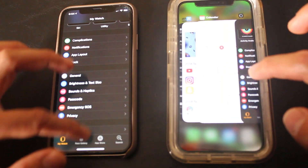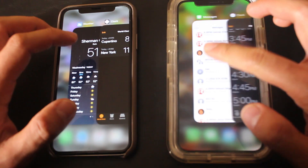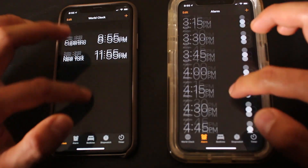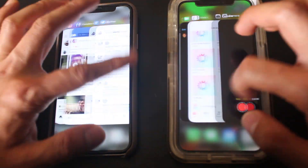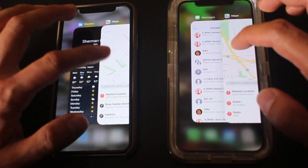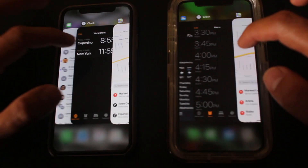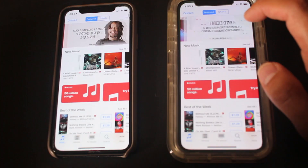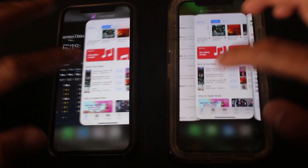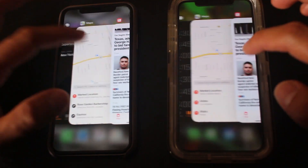Watch didn't reload. Weather reloaded on 12.1. Clock didn't have to reload anything — but then again, it's such a simple app, it didn't have to. iTunes didn't reload. Apple News didn't have to reload.